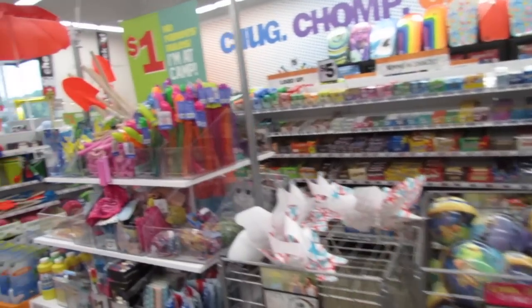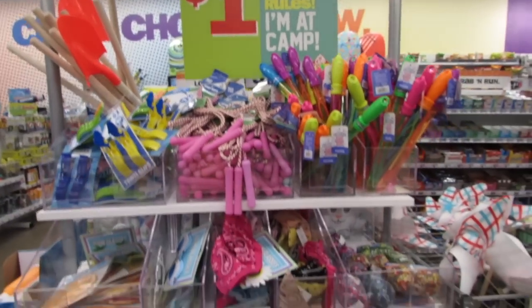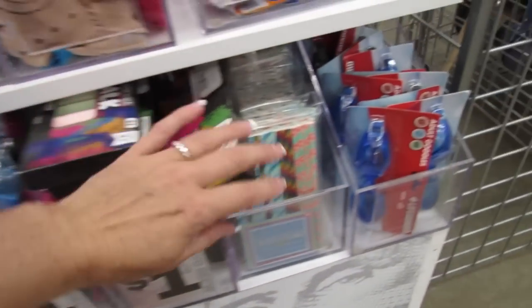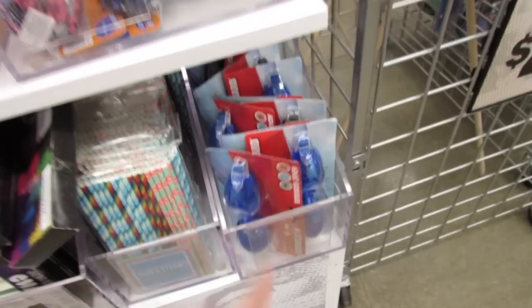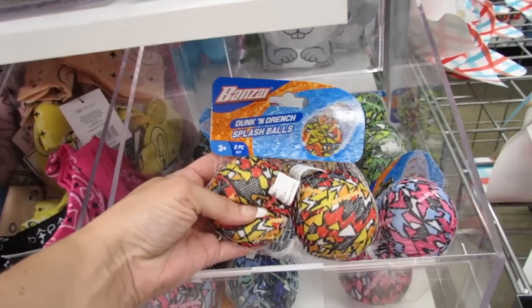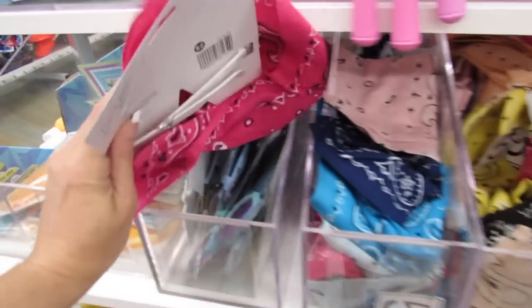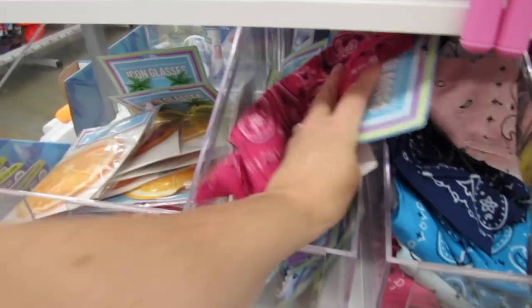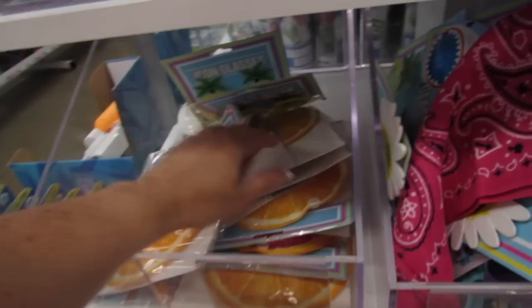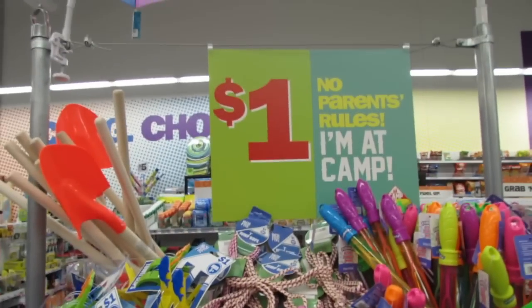Let's see if they've added anything in the one dollar section. They have one dollar fans, one dollar chalk, paper straws, one dollar goggles, little water balls, Dunk and Drench for a dollar, and a bunch of bandanas in all different colors. They also have ice packs — just a dollar. Everything over here is one dollar: towel clips, jump ropes, and bubble wands.